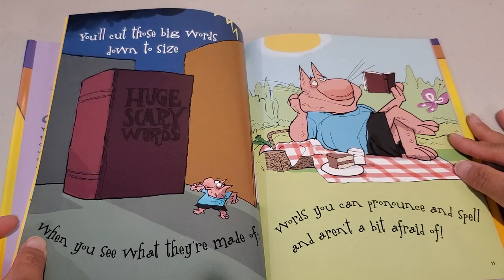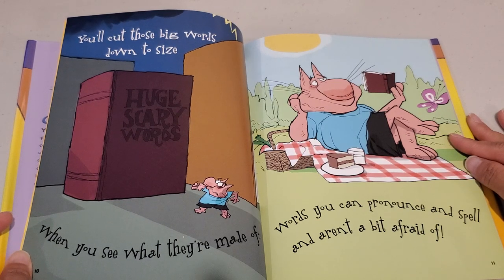You'll cut those big words down to size when you see what they're made of. Words you can pronounce and spell and aren't a bit afraid of.